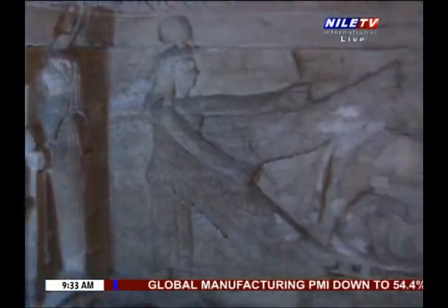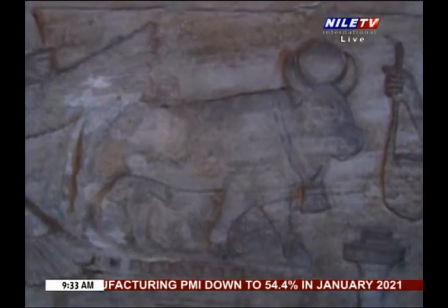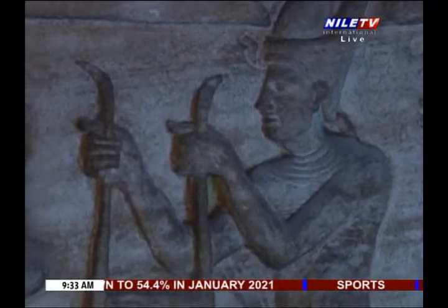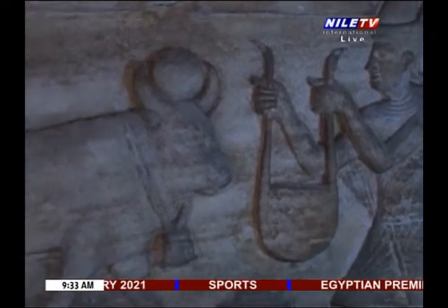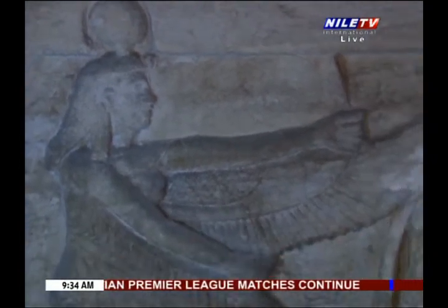The niche on the right side has a middle scene that shows God Serapis in the shape of a bull standing over a platform, with the Roman emperor depicted as an Egyptian pharaoh presenting a golden necklace to him. Goddess Isis stretches her wings behind the sacred bull.